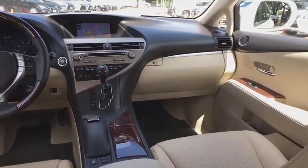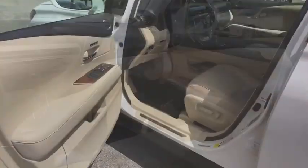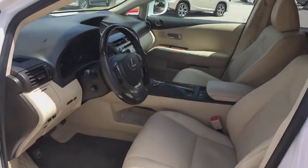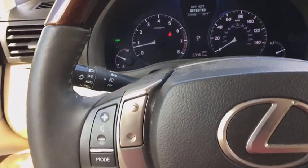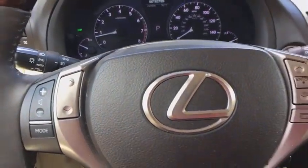Leather-wrapped steering wheel, Bluetooth, power steering, anti-theft security system, four-wheel disc brakes, aluminum wheels, cruise control, climate control, center armrest, premium sound, CD player, power windows.